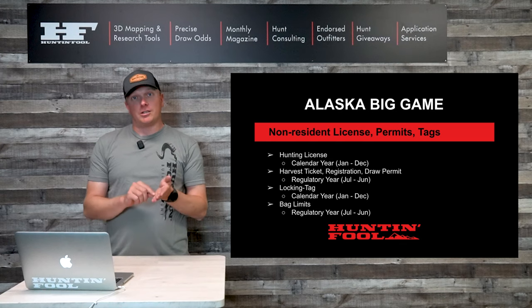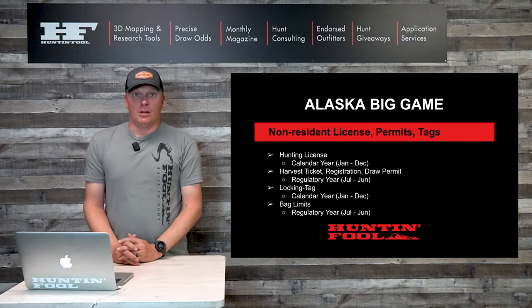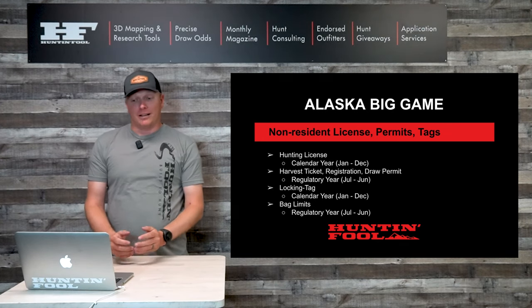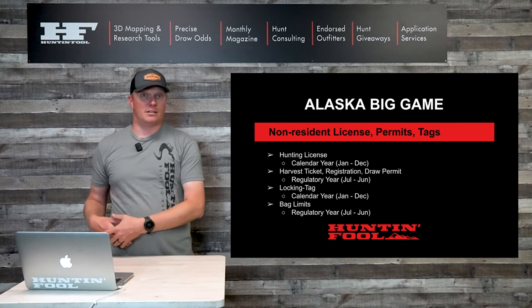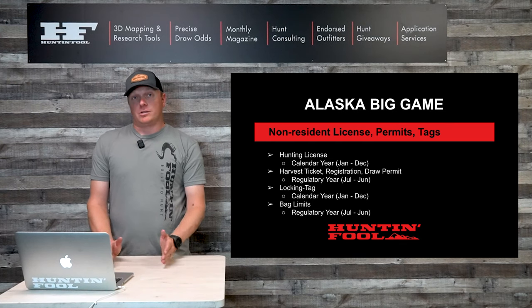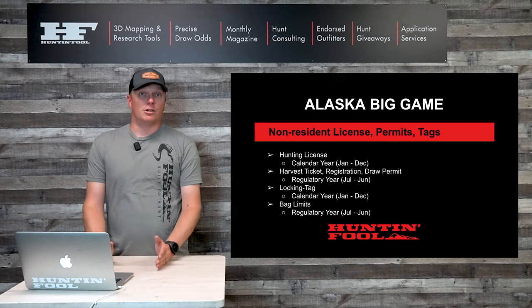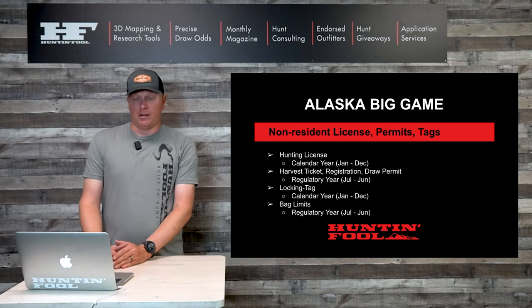You also have harvest tickets, registrations, or draw permits. The permit is the thing you actually notch the date out of and affix to the carcass or animal. In Alaska, your harvest ticket — the piece of paper you notch — stays in your pocket and stays with you. Those permits are good from July through June depending on your season dates, as everything is managed off a regulatory year.